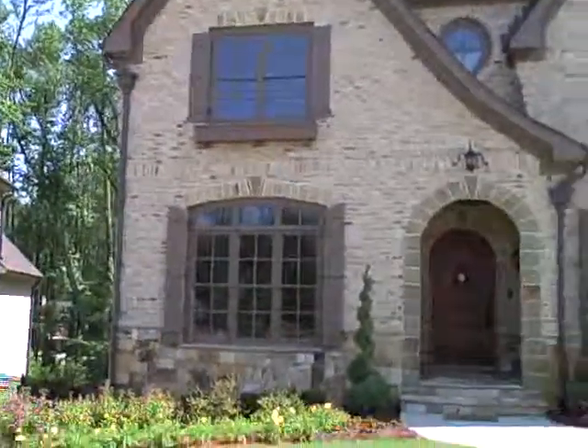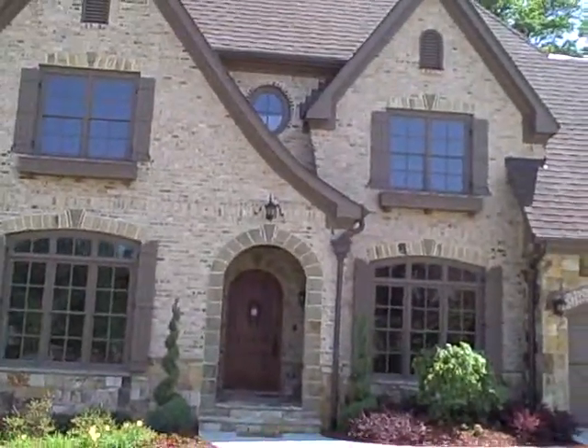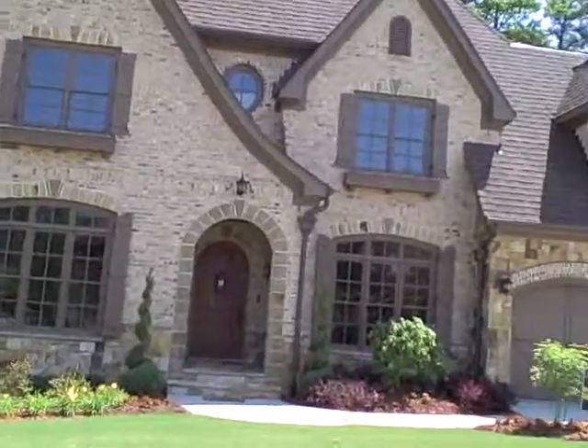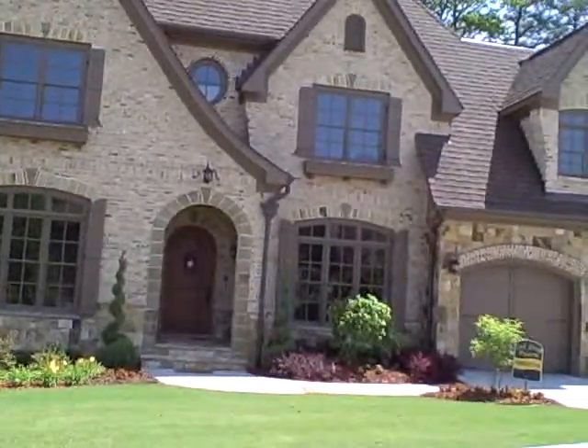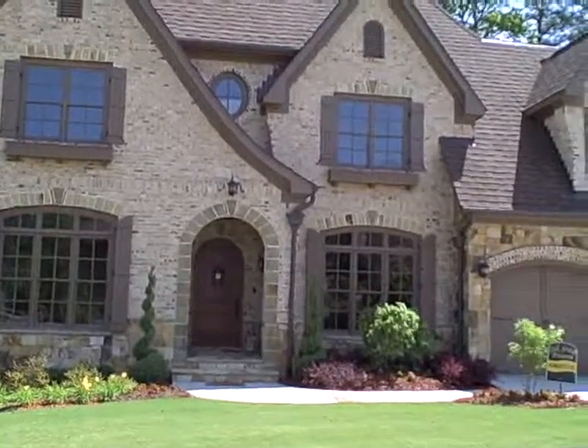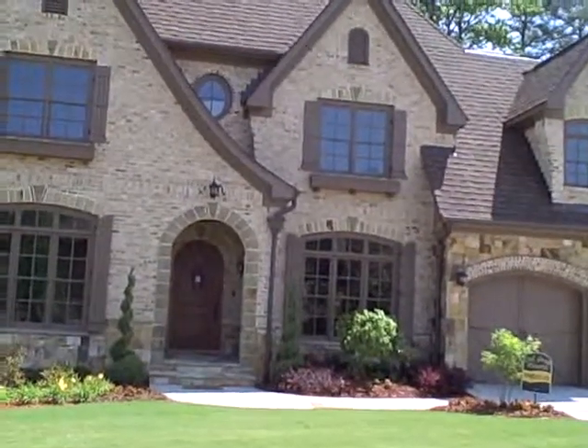It has a very gorgeous cottage-type look — a cottage feel to a 6-bedroom, 6-bath house. If you want to look at this house, give me a call at 404-372-6071. Thank you.